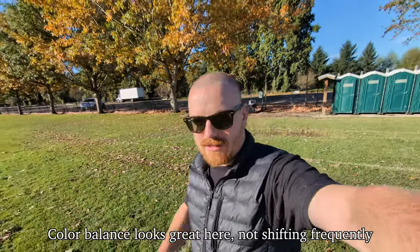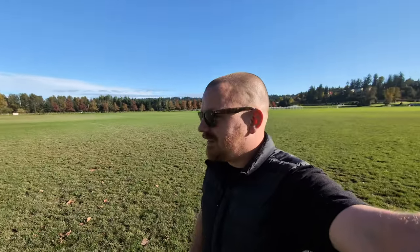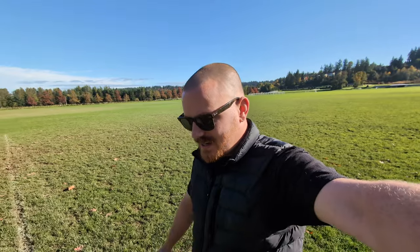I originally started this channel with an iPhone 12 Pro, which was a pretty good camera — though color balance gets wonky and HDR exposure can be bad. With the 7 Pro I probably wouldn't have wanted to start the channel, but with the 8 Pro I'd be very happy overall. The audio has nothing to complain about either — the 7 was a little less clear.